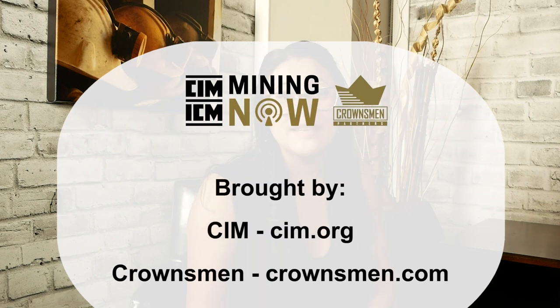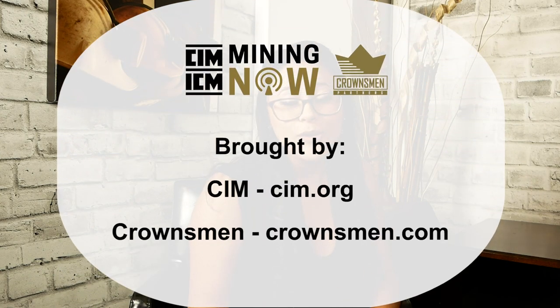Thank you so much for watching. Please remember to subscribe to our YouTube channel and follow us on Facebook and LinkedIn. If you'd like to be a guest on the show, or know someone who should be, please contact us at crownsman.com. Thank you to all of our sponsors — Savinot Equipment, CIM, PowerZone Equipment — for all your support. We will see you on the next episode.